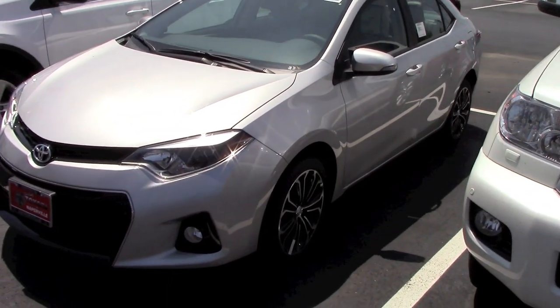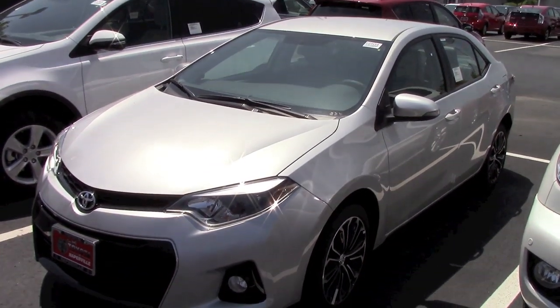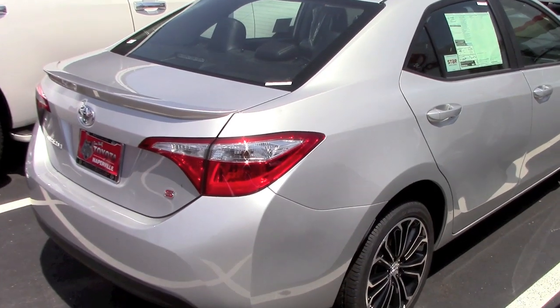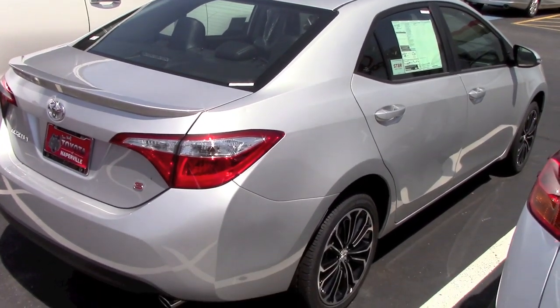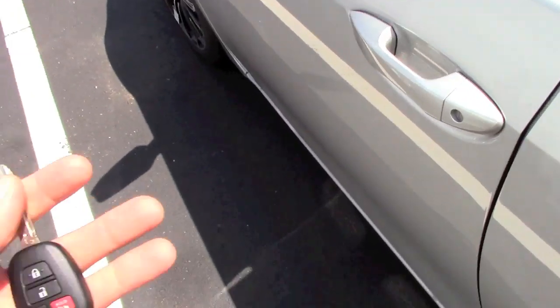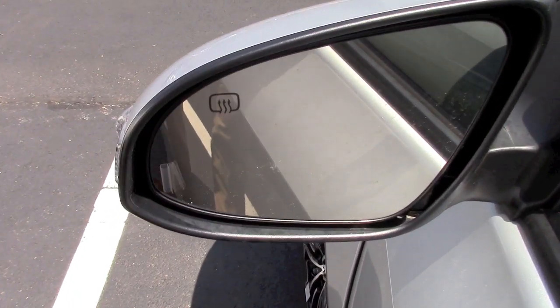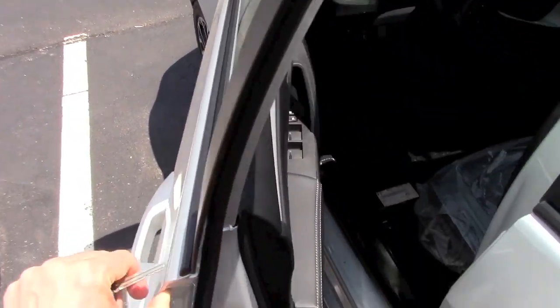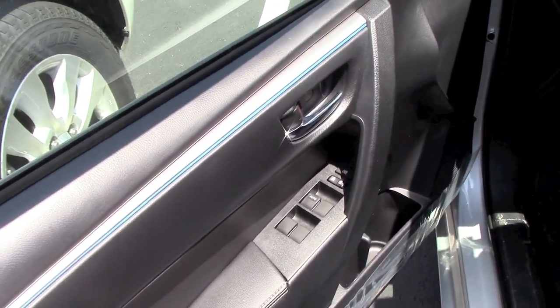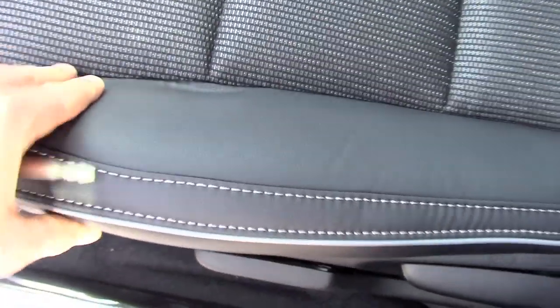Hello, my friends. In today's video we'll take a closer, detailed look at this all-new, completely redesigned 2014 Toyota Corolla with the S Plus package. The Toyota Corolla is a very unique vehicle — many people don't even know that it is the most mass-produced vehicle in history. By July of 2013, they had sold over 40 million vehicles, and that's just Corollas.